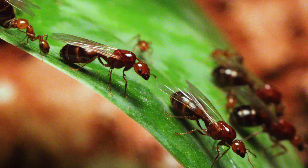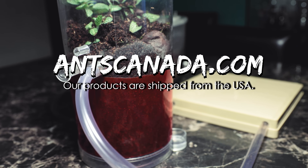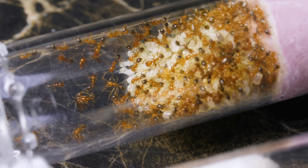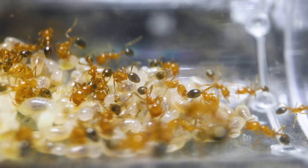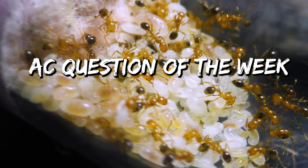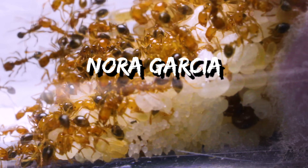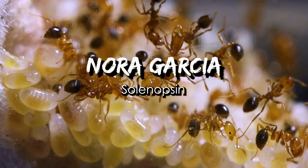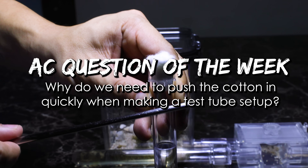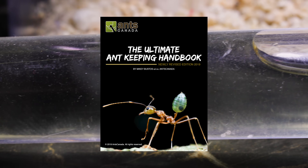It's anting season, and nuptial flights start in the Northern Hemisphere this month! Be sure to visit Antscanada.com for all your ant keeping and collecting gear, shipped from their ant-loving facility in the USA. They also offer full email support. Last week's AC Question of the Week asked: What is the name of the toxin fire ants inject when stinging? Congratulations to Nora Garcia who answered Solenopsin and won a free ultimate ant keeping handbook! This week's question: Why do we need to push the cotton in quickly when making a test tube setup? Leave your answer in the comments to win a free ebook handbook!